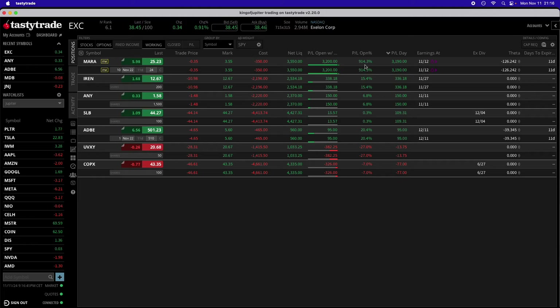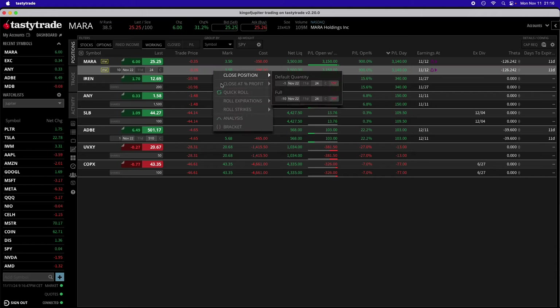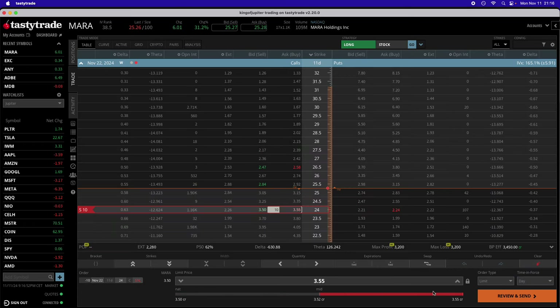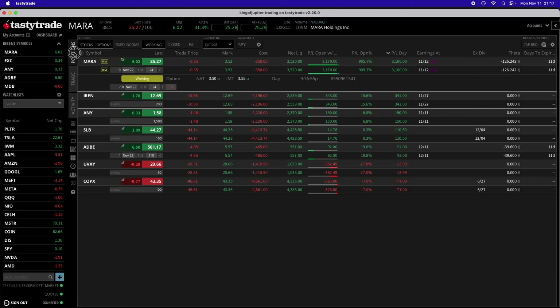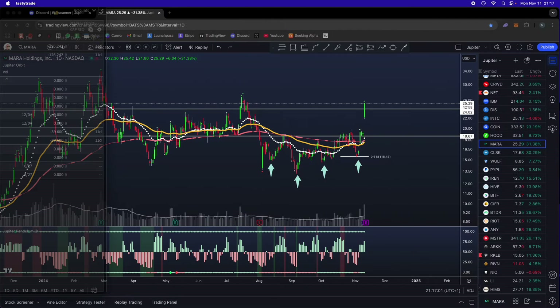There's the P&L — it's almost a $1,000 trade. I'm going to go ahead and close this trade right here with you guys and take these profits. We're going to put in this order right there and send that order and wait for it to get filled.